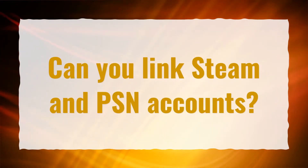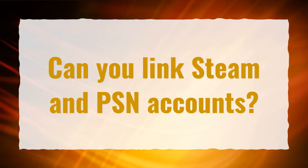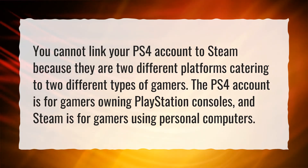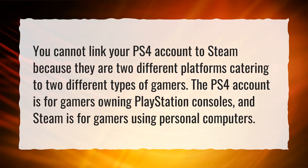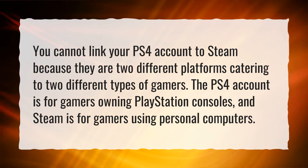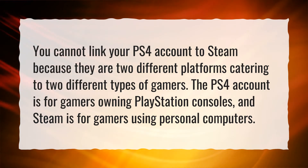Can you link Steam and PSN accounts? You cannot link your PS4 account to Steam because they are two different platforms catering to two different types of gamers. The PS4 account is for gamers owning PlayStation consoles, and Steam is for gamers using personal computers.